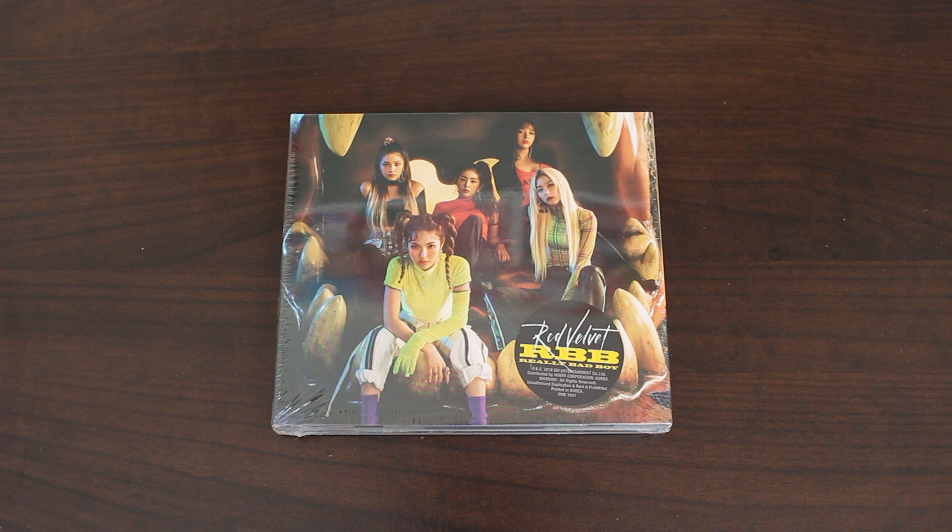I love the music, I love the choreography, I love the styling. At this moment, this song ranks as one of my top favorite Red Velvet title tracks, and that says a lot because they have a lot of great songs. Without further ado, let's get this album out.